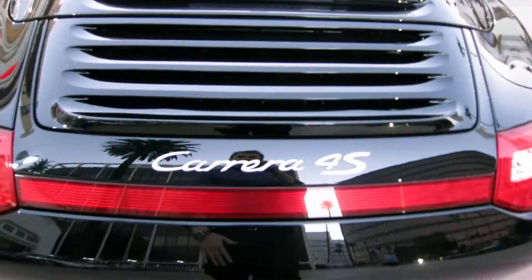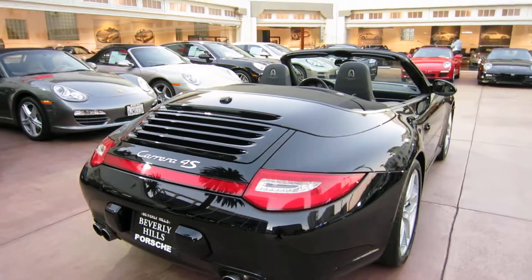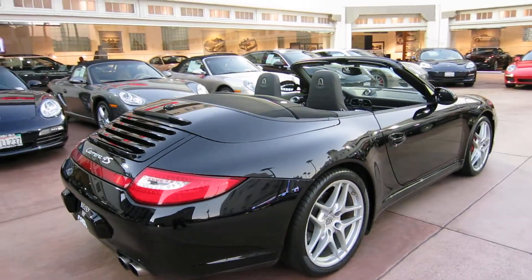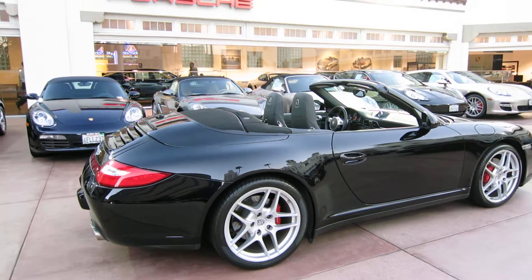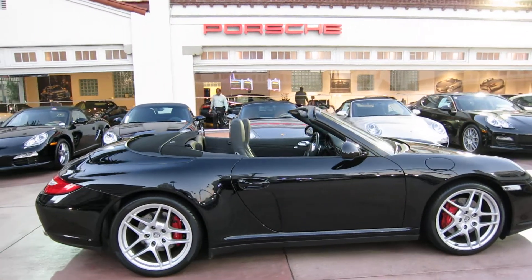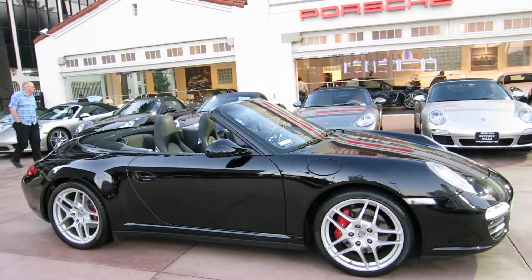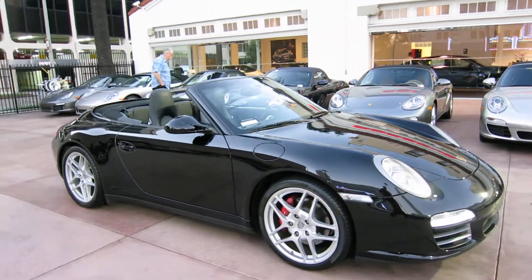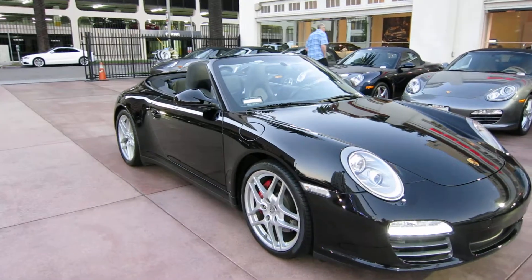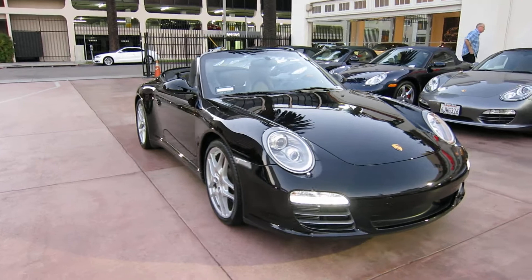The car is available currently at Beverly Hills Porsche. If you're interested, it's priced at $89,988. Keep in mind this is a 2010, and it is a certified car — it comes with an additional two years of warranty, great finance options, and full service history. It doesn't get any better than this. If you're looking for a C4S cab, give me a call — my name is Ryan.